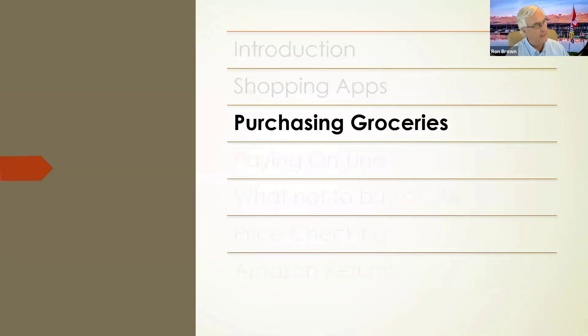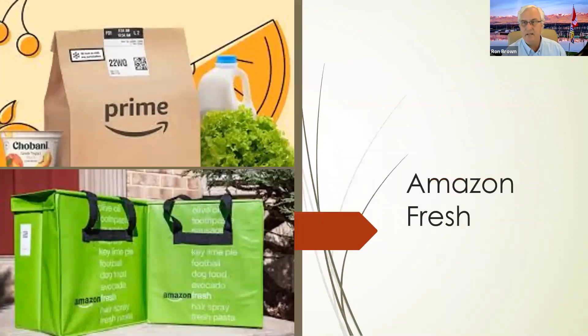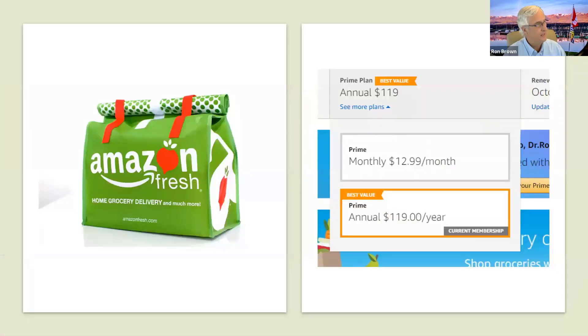Now let's talk about purchasing groceries. There's a product called Amazon Fresh. I used this two or three times this last year — I used it before COVID, but it got overloaded during the epidemic and didn't work as well. It worked really well in November when I tried it. This is called Amazon Fresh, and it's one of their grocery services. It was originally designed as a $119-per-year service where you could buy fresh produce and have it delivered to your house within two hours.